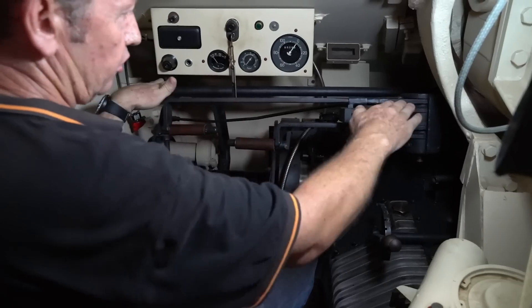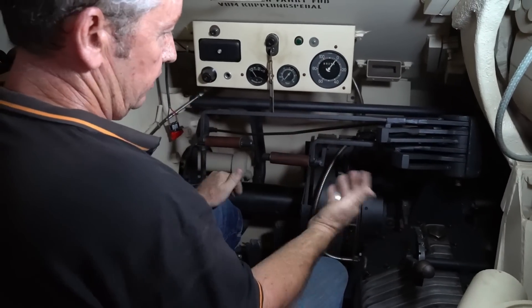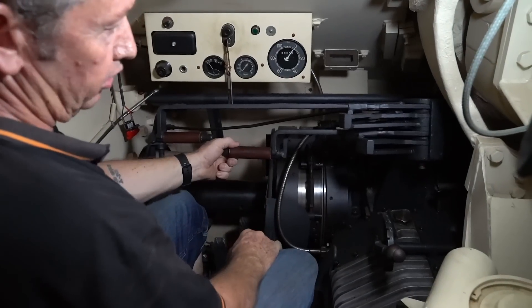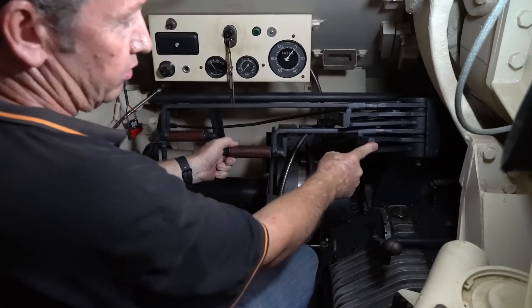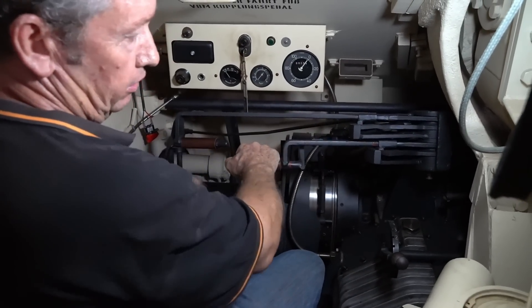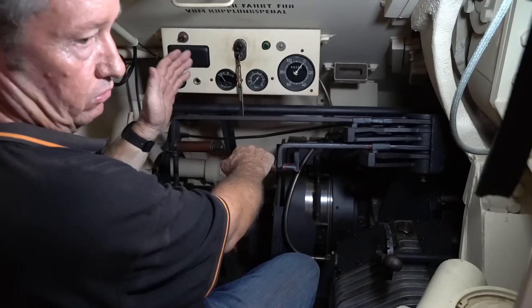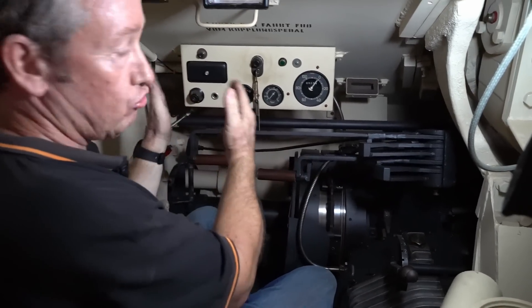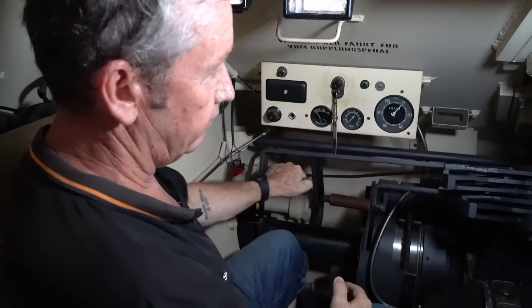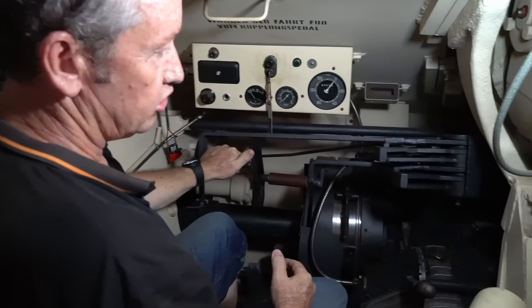This is pretty much the same as in the Panzer 38T. We have horizontal steering rather than a tiller. On the right-hand side there's a button you can push in. Pulling it back normally engages a really wide radius turn. If you engage the button, it gives a narrow radius turn — you can pretty much lock a track and turn around with it. Same with the left side as well.